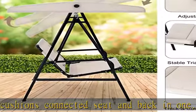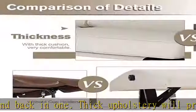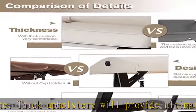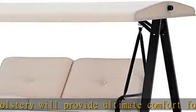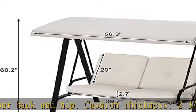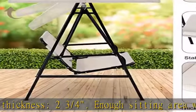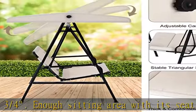Wide Application and Protective Pads: This canopy swing chair features a modern design and is widely used for outdoor patio, porch, backyard, balcony, poolside, and garden. Equipped with four anti-slip feet pads, the outdoor swing is safe to use on rainy days and prevents the floor from being scratched.